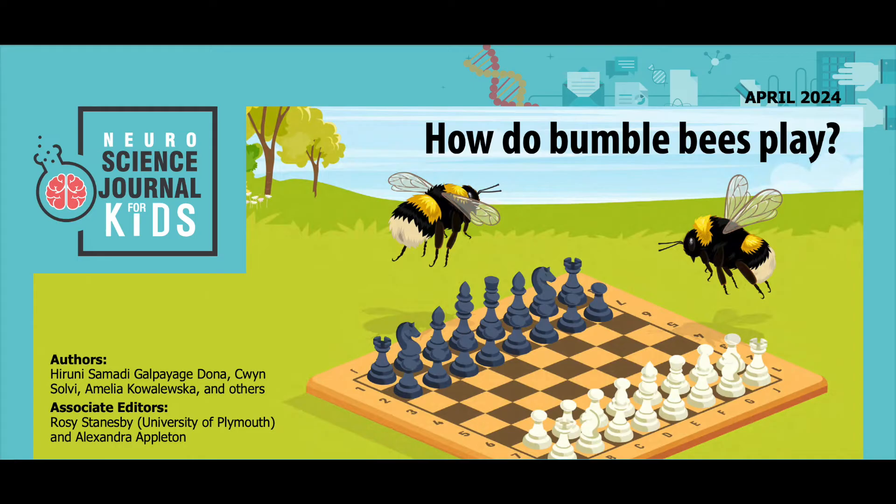This work has been adapted from the original peer-reviewed paper in the journal Animal Behavior, published in December 2022. Research conducted by Samadi Galpayage, Kewin Solvi, Emilia Kovalevska, and others from the School of Biological and Behavioral Sciences at Queen Mary University of London. See the full list of authors and their affiliations in the accompanying PDF. Please visit our website, sciencejournalforkids.org, for more free science teaching resources.